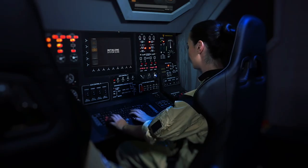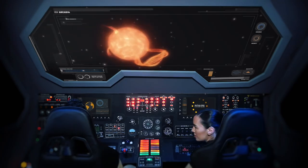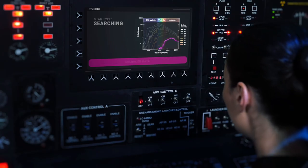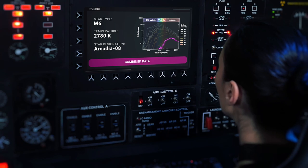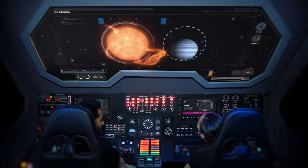Jump complete, beginning standard system scans. What kind of system did we jump into this time? Have you ever seen so much stellar activity? Those prominences are huge — but isn't that star pretty small? These measurements indicate it's an M6 red dwarf, only about 50% bigger than Jupiter.